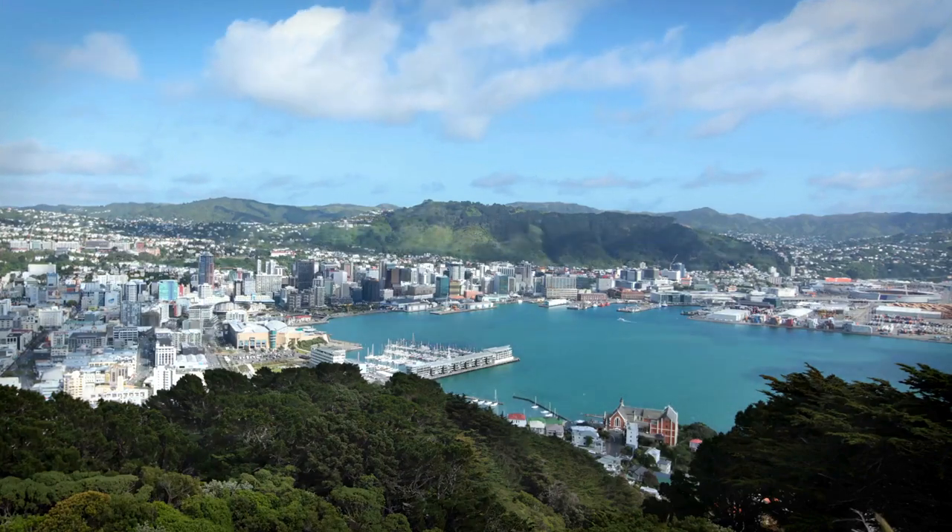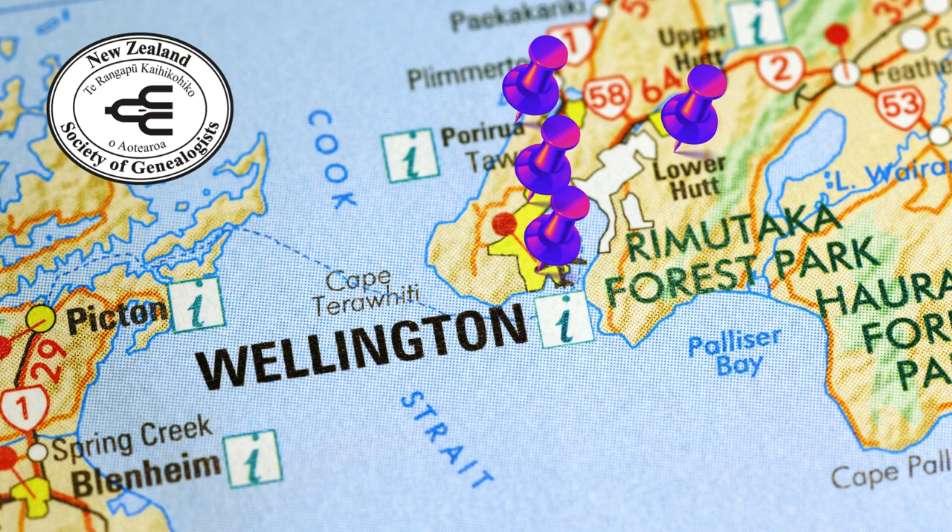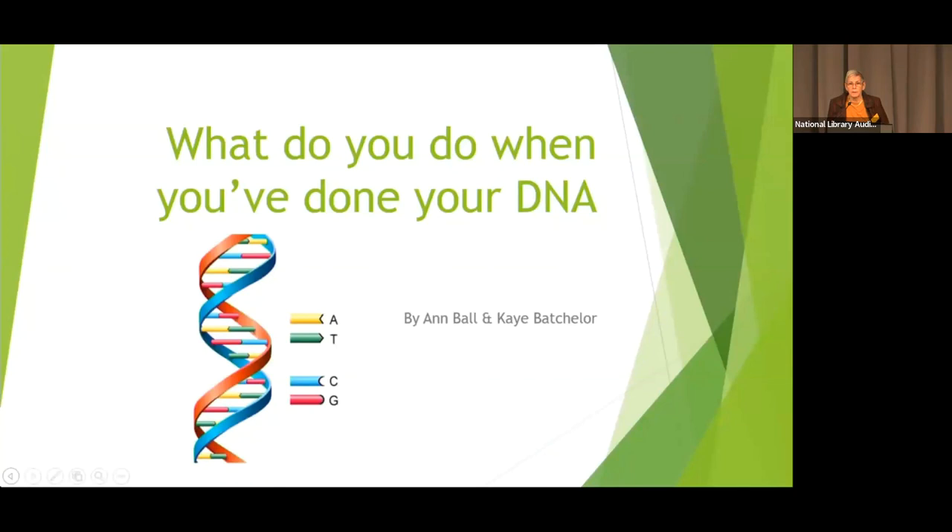Welcome to these presentations from Family History Month 2023 in Wellington, brought to you by the Combined Greater Wellington NZSG branches: Hutt Valley, Kulbirni, Porirua, and Wellington. Hello, my name is Pat Liddell. I'm the convener of Porirua Branch and it's our turn tonight to be your host.